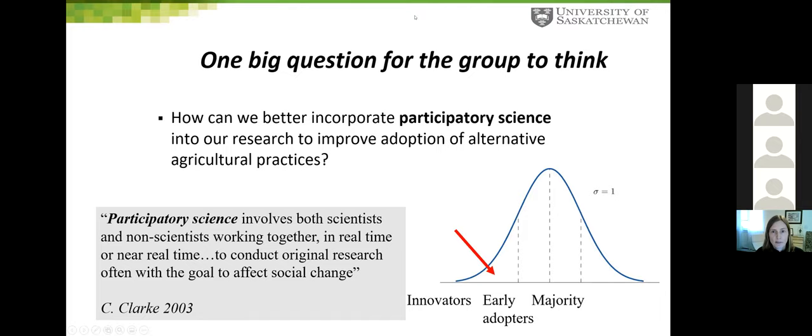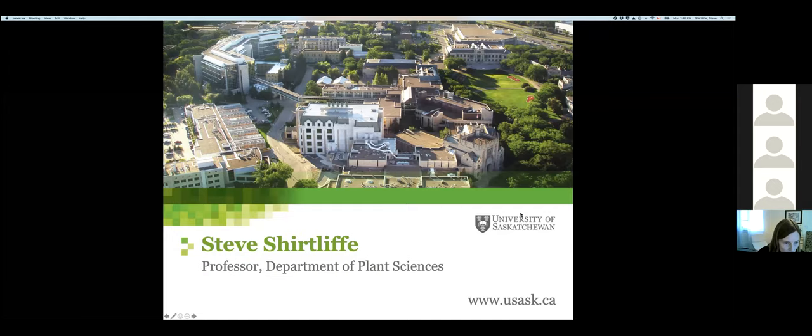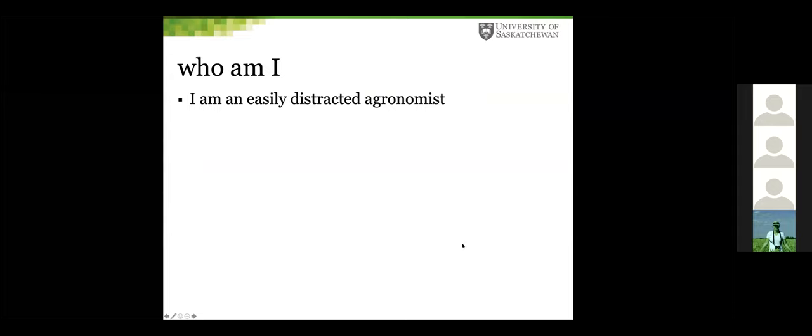The moderator thanked the speaker and introduced the next presenter, Steve Shirtliff, from the Department of Plant Sciences and the College of Agriculture and Bioresources. Steve opened: I'm an easily distracted agronomist — someone whose research is in the area of managing crops. Over the years I've been distracted into many areas.